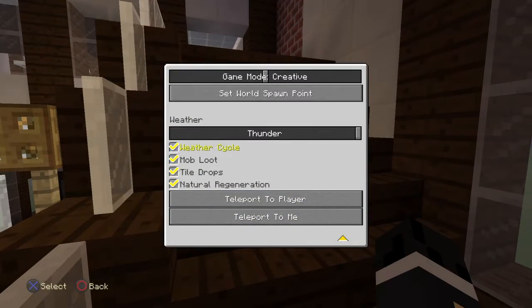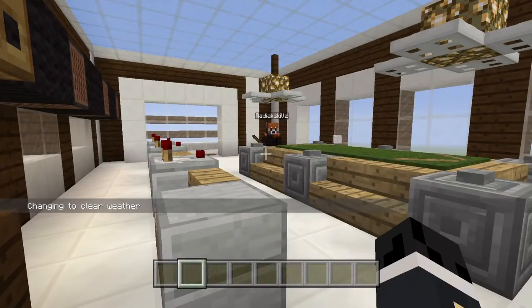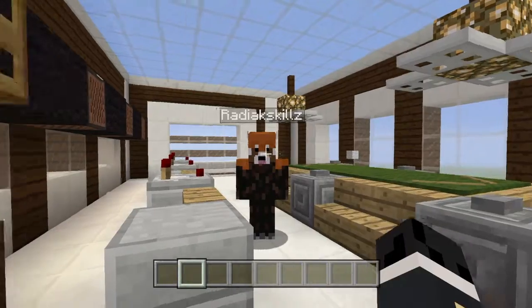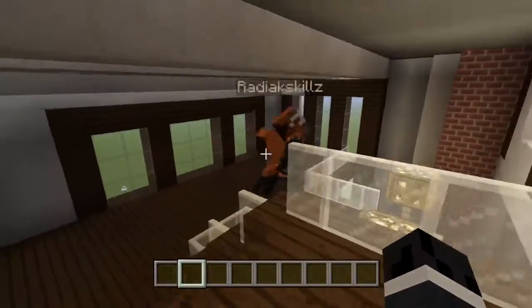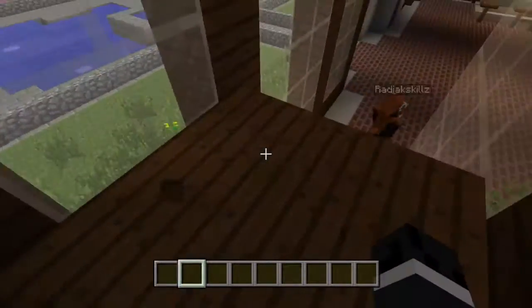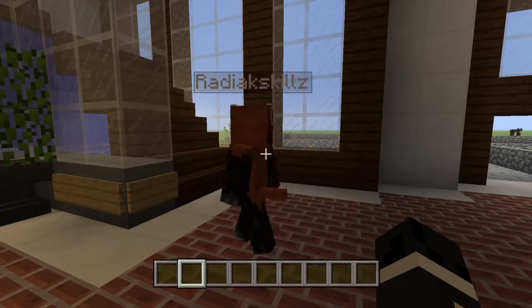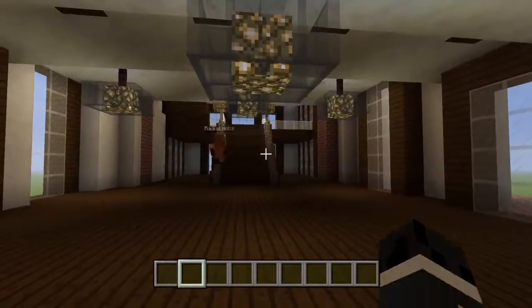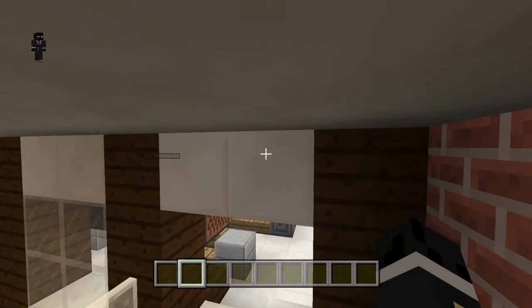Moving on to the last floor — wait, what? What are you doing? I was touring the house. Did I leave the doors open? I didn't see any doors. This must be really embarrassing for you, huh? Yeah. All right guys, now that you've met our good old buddy radiac — there's a reason why his name is skills — he built this whole exterior of the house and all the other houses.